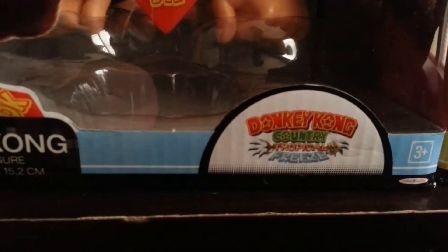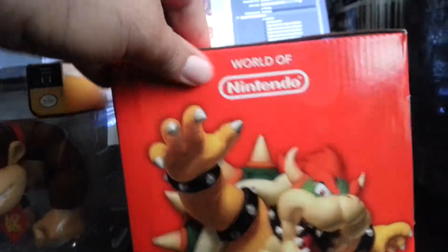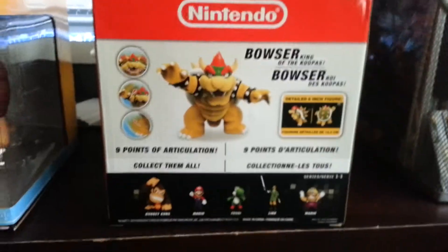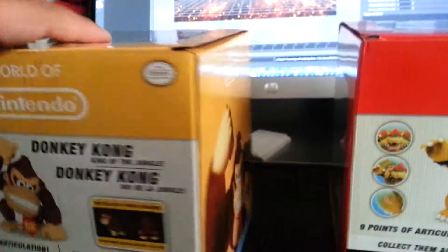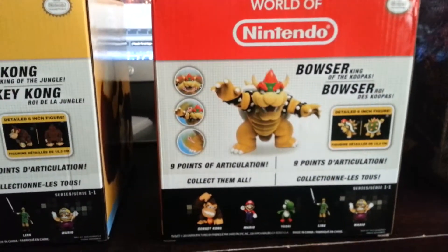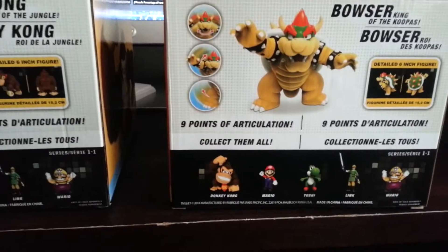It tells you which game their appearance is from — how they look. Donkey Kong Country: Tropical Freeze, and the definitive Mario game. On the side they have a little illustration. The bottom has just random text, and the back is cool. It shows you the character's articulation in English and French.